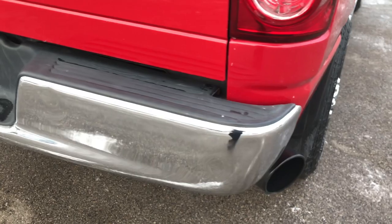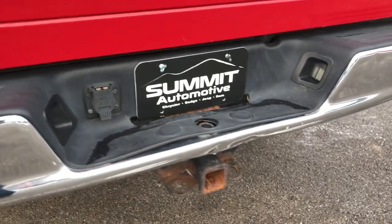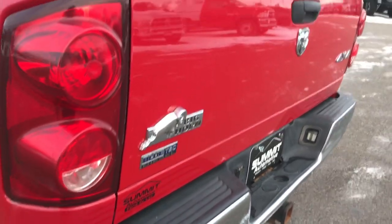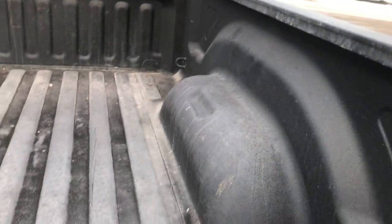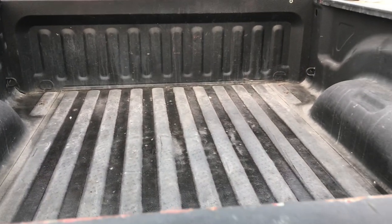As you come around this side of the vehicle in the back — couple little dings on the rear bumper. It does have a full towing package, receiver hitch, and wiring. The tailgate's in pretty nice shape, one tiny little ding but it's a truck, right? Hundred-some-thousand miles on it. Spray-in bed liner, and the bed's in pretty nice condition as well.